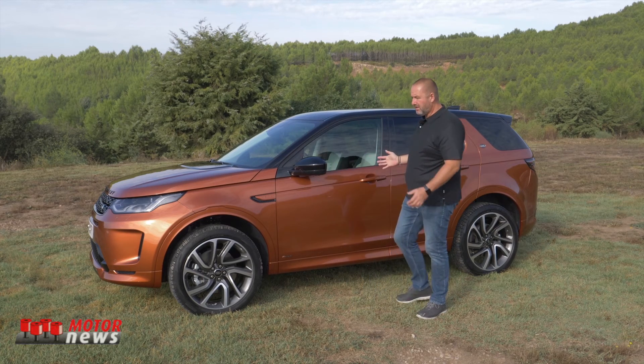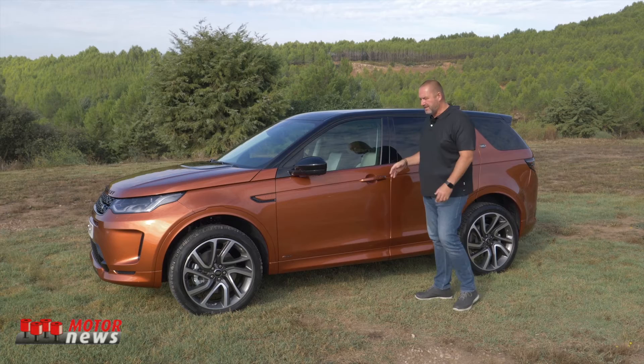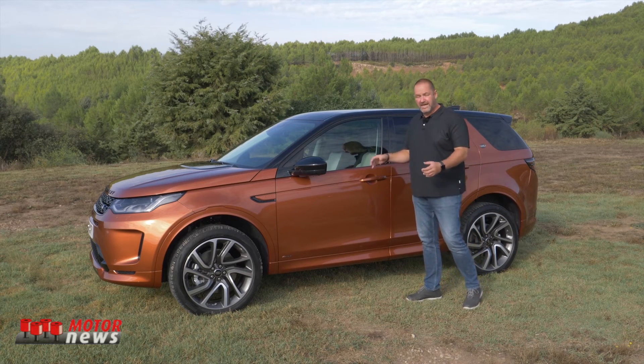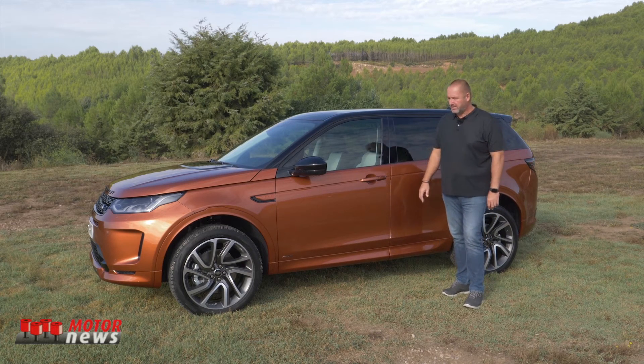Looking at the whole size of the car, it is 4.60 meters long — nearly exactly the same as the predecessor — and it still features a wheelbase of 2.74 meters. And of course, it is a Land Rover, so it also features 21 centimeters of ground clearance.